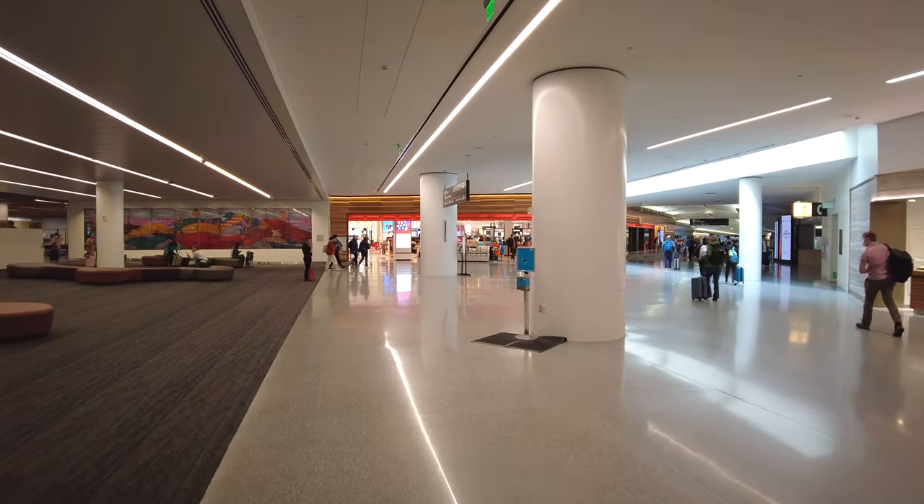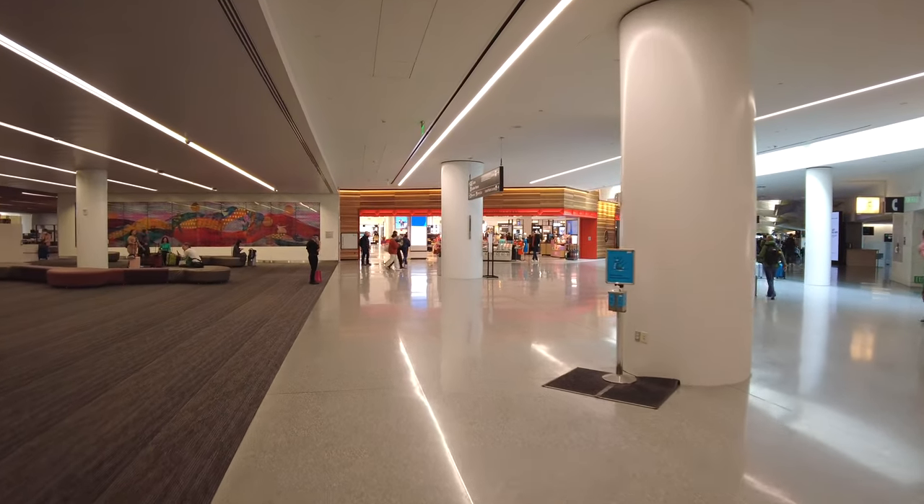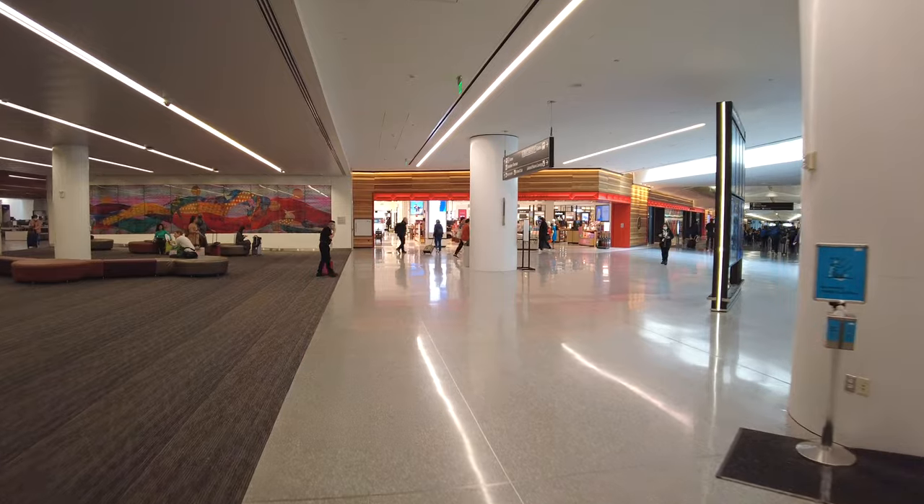Hey fellow explorers, in this video I'm going to take you on a tour of San Francisco's International Airport. I'm going to turn the camera around so you can see what I can see. This is the international terminal, the G gates, and I'm just coming up from the F gates.